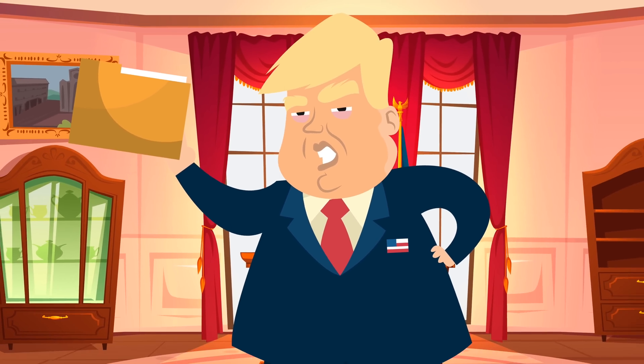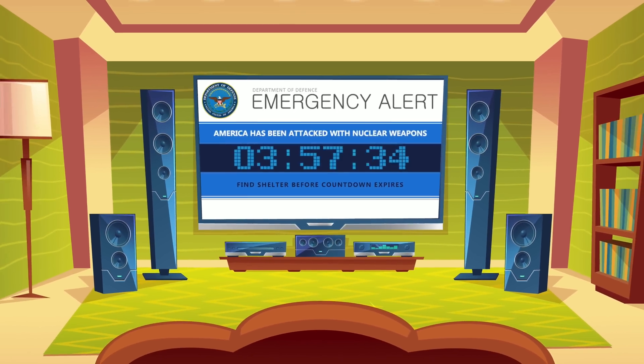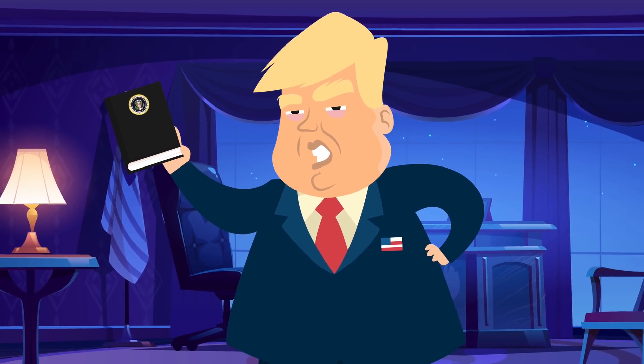Inside the briefcase there are four key things. First is a manila folder containing the procedures for an emergency broadcast system — basically a broadcast they play on TV announcing that nuclear war is underway. Every TV in the country will be interrupted to play this message.